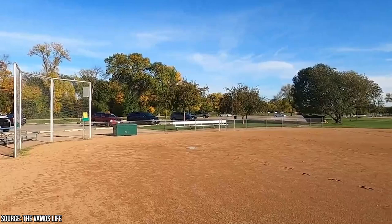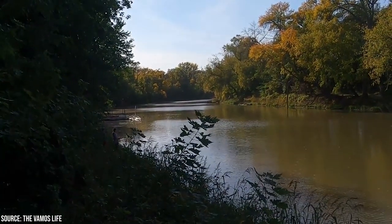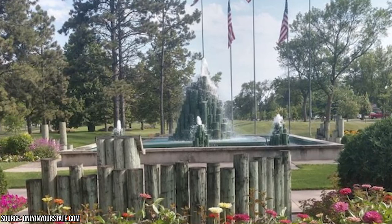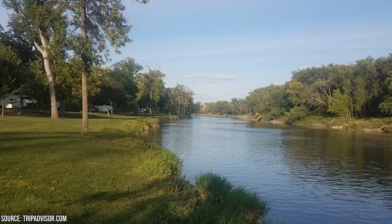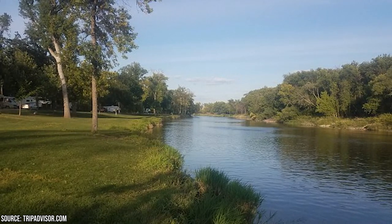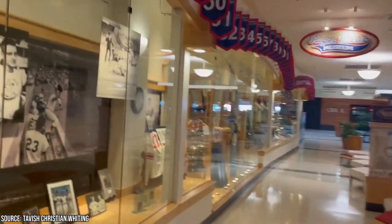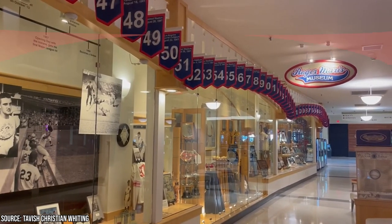It also features several sports fields including baseball diamonds, soccer pitches, and tennis courts, where visitors can engage in friendly matches or organize sports activities. Picnic areas with tables and grills are available, inviting you to gather with family or friends for a delightful outdoor meal. For those with children, Lindenwood Park offers an exciting playground area equipped with swings, slides, climbing structures, and other play equipment. Another notable feature is the Roger Maris Museum, located within the park grounds, which pays tribute to the baseball legend and Fargo native Roger Maris, showcasing memorabilia and exhibits that tell the story of his remarkable career and contributions to baseball.